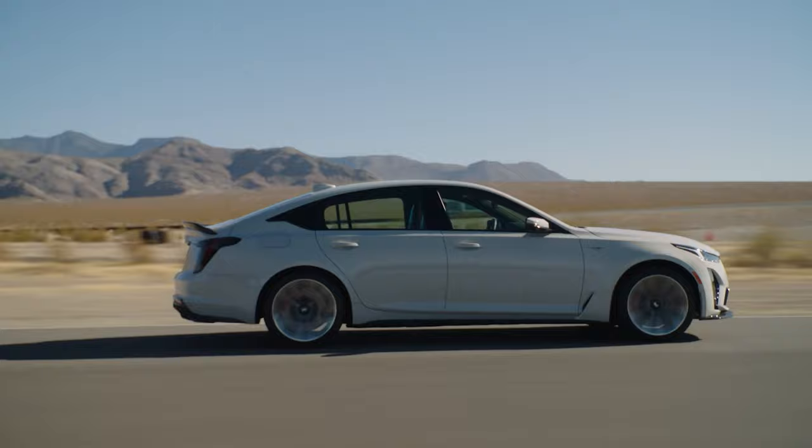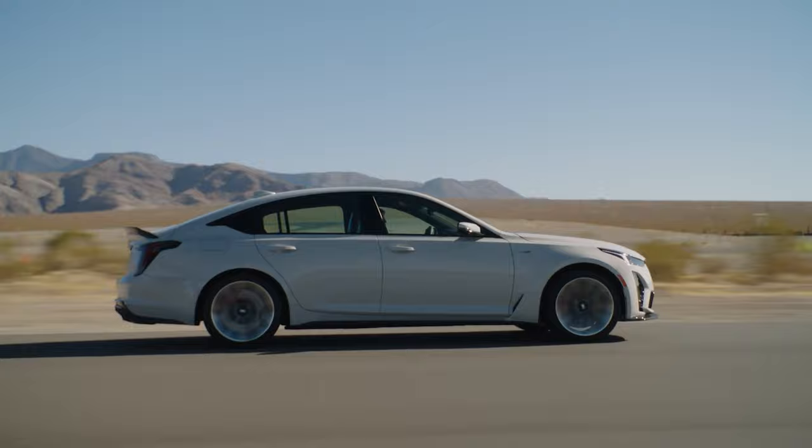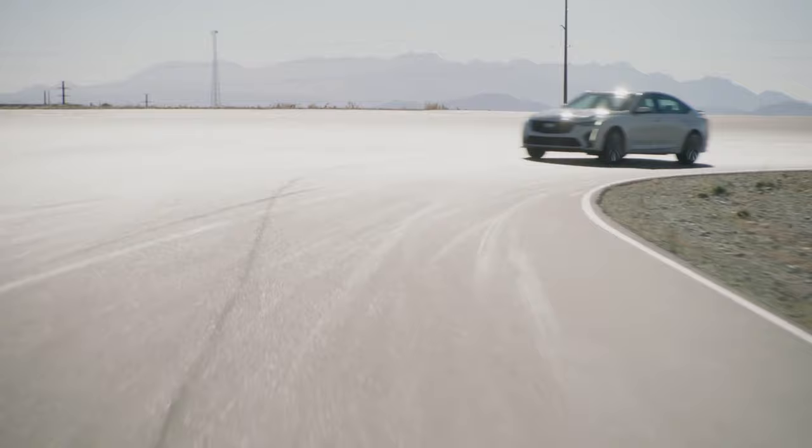The CT5 is going to have basically the same setup: carbon fiber interior trim, the same jet black headliner, a high performance steering wheel with additional controls and carbon fiber trim, and performance leather seat surfaces with heat, ventilation, lumbar, and massage. You get a lot with that CT5.